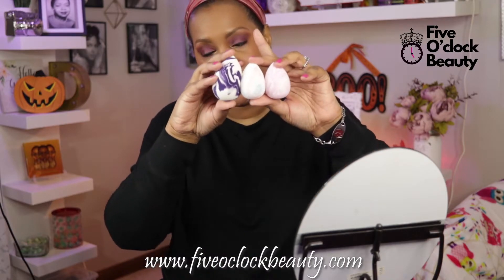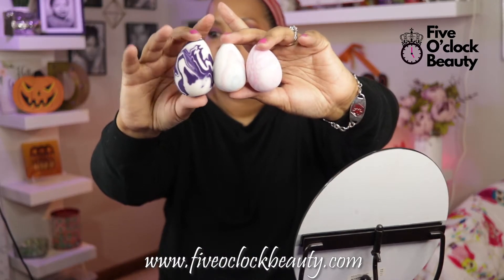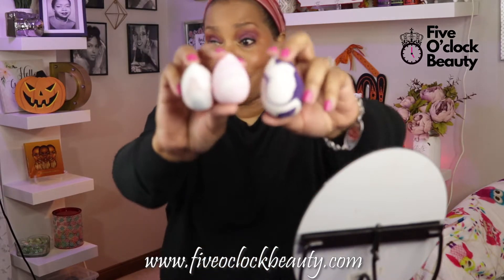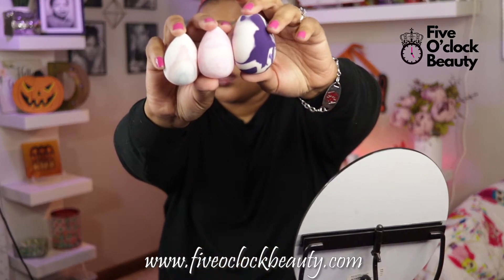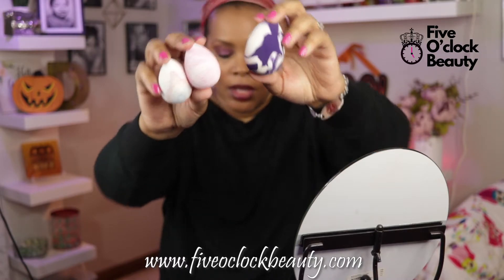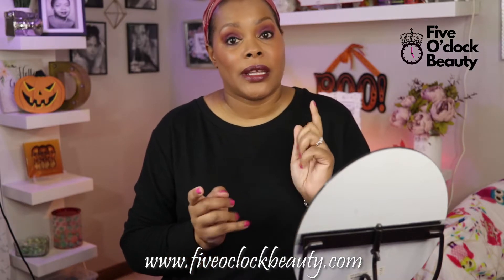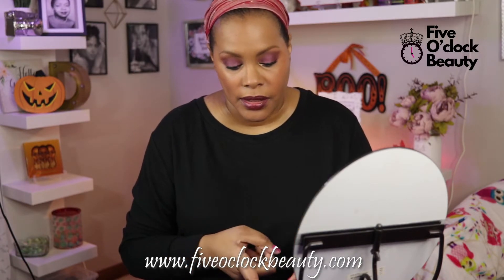These are the three water drop blending sponges. They will be available on October the 23rd at fiveoclockbeauty.com. Pick them up — I have a feeling these are going to go very quickly, so pick them up while you can. Thank you all so much for watching this quick video.